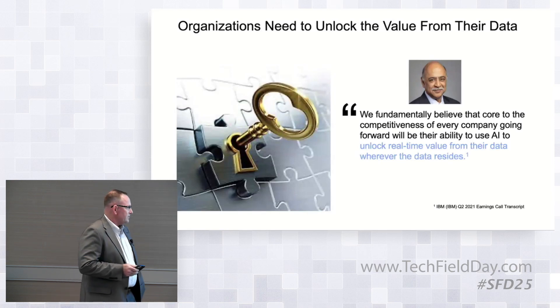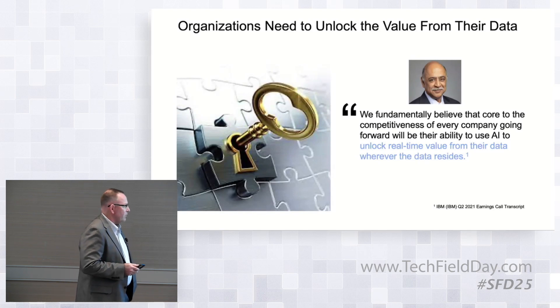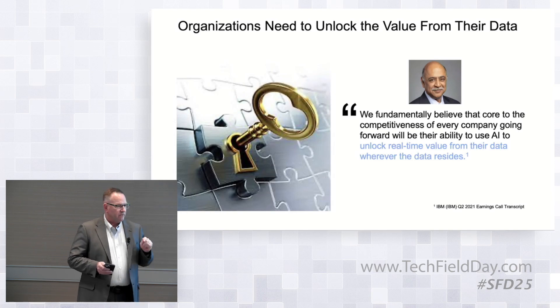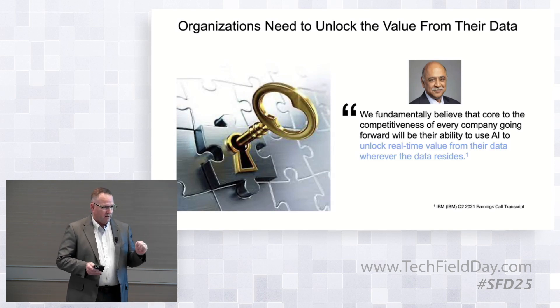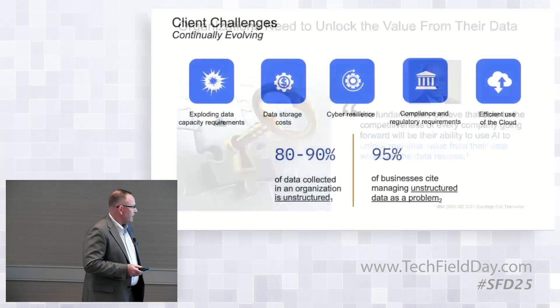Harvin summed it up really well for us in 2021, and we kind of took this as a mandate across our portfolio — because customers are going to really have to unlock the value of their data. They're going to use AI to do that, but the biggest problem out there is where that data is. It's everywhere right now, and getting a hold of that is the number one problem — unlocking that.